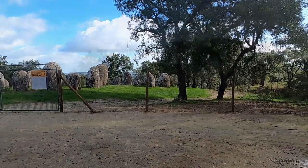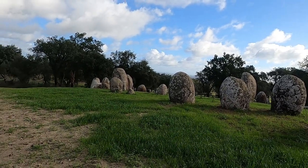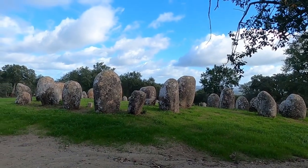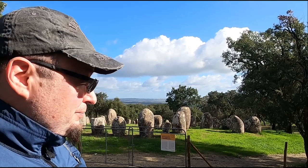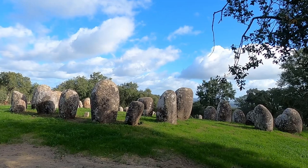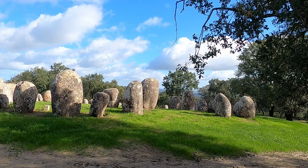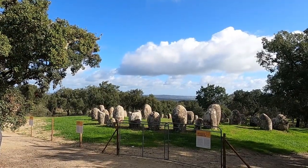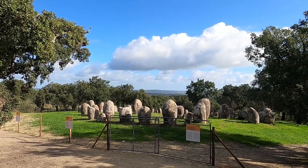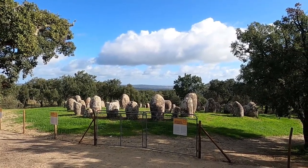It is called the Almendres Cromlech. This megalithic site is actually the largest of its kind on the Iberian Peninsula. The arrangement of these stones is believed to be left over from the New Stone Age, around 6,000 BC. It is speculated that this site was once used for ceremonial gatherings, and even possibly functioned as an astronomical calendar for the planting of crops. While it is currently fenced off to protect the soil from further erosion, if you were able to get a closer look, you would see etchings on these stones that may offer further clues as to their purpose.